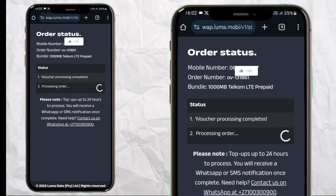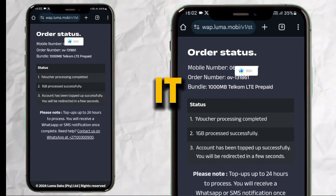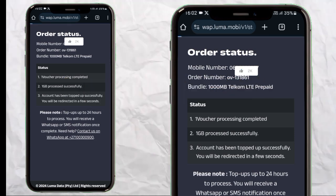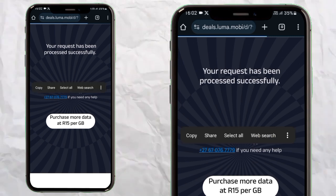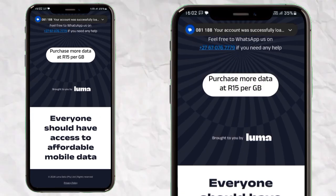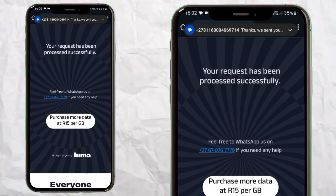On this page you can see the top-up — sometimes it can take up to 24 hours, sometimes it will reflect immediately. You'll receive an SMS after that, and just like that you are done. You can even buy data like one gig for 15 rand.